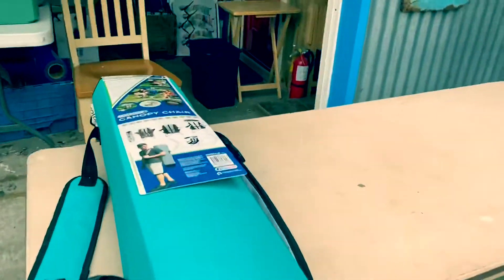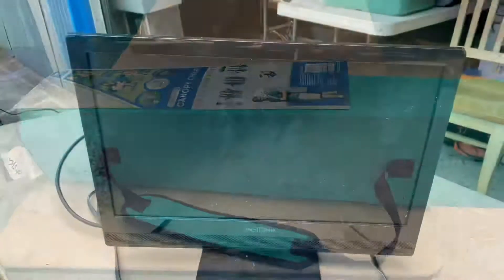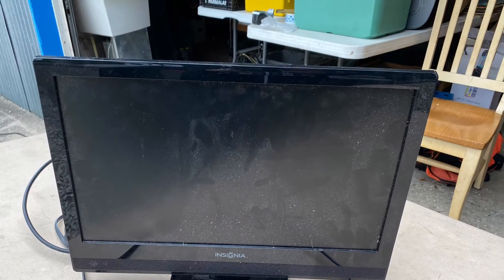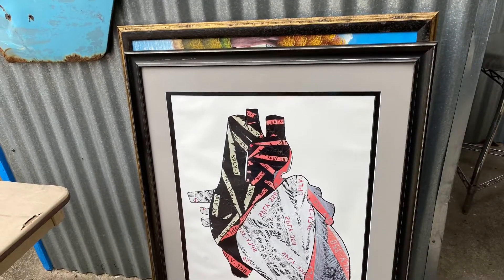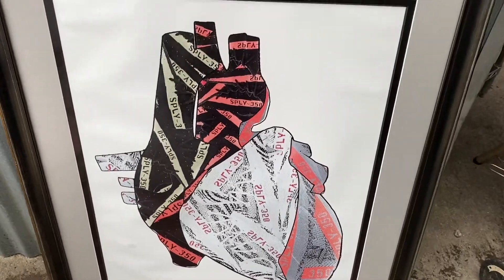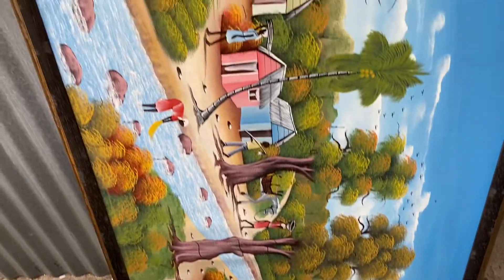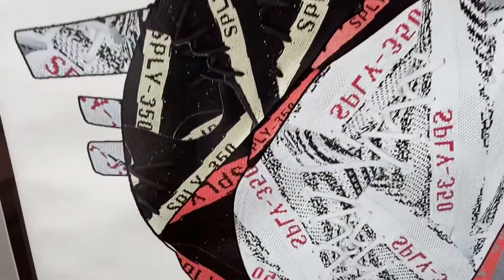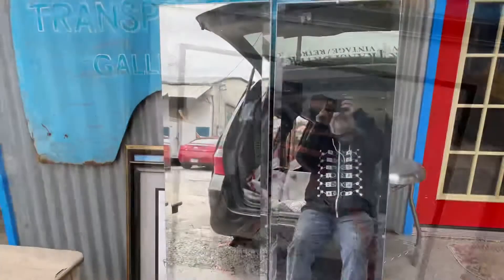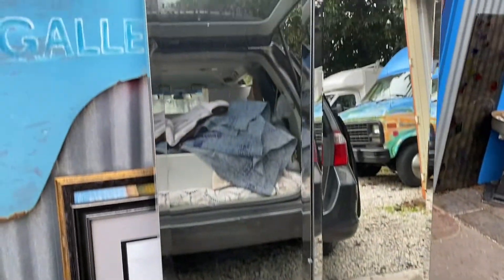All right, back here at the shop with this brand new canopy chair. All right, this is original art. Yeah, this one's a signed print and the other one's an original. Five-foot-tall mirrors.